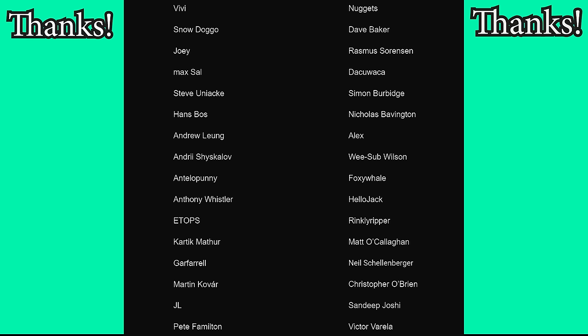Special thanks to the Patreon and YouTube members for supporting the channel — especially Snow Doggo, Joey, and Max Sal for their very generous contributions. If you'd like to see more of these videos and get exclusive perks, you can sign up on Patreon or YouTube. Special thanks also to Hans Bose and Steve Juniacki for helping me understand the Airbus systems described in the video, and to NordVPN for sponsoring this episode. Let me know if there are any incidents you'd like me to cover, and I'll see you next week for another episode.